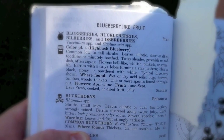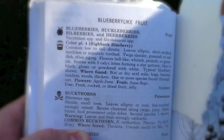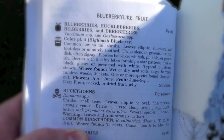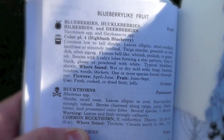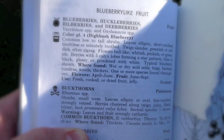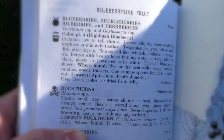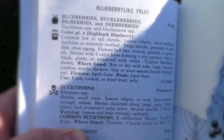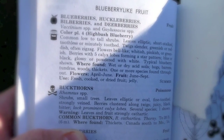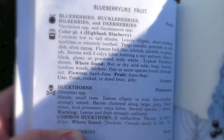Blueberries, huckleberries, bilberries and deerberries. There's a picture on plate 4 of a high brush blueberry. Common low to tall shrubs. Leaves elliptic, short stalked, toothless or minutely toothed. Twigs slender, greenish or red, often zigzag. Flowers bell-like, whitish, pinkish or greenish. Berries with 5 calyx lobes forming in a star pattern, blue or black, glossy or powdered with white. Typical blueberry shown over here.